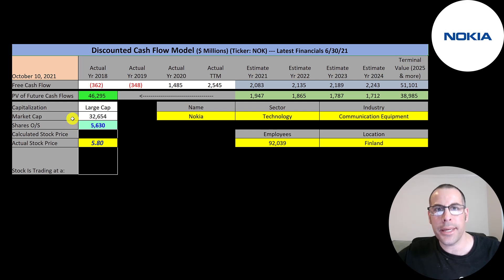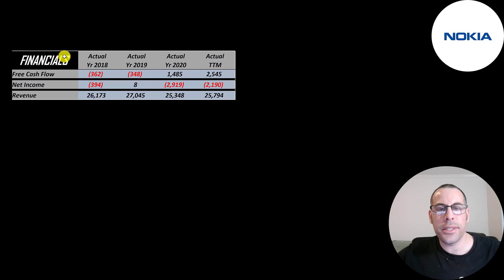This is a large-cap company — $33 billion market cap, trading at $5.80 a share with 5.6 billion shares outstanding. The way you value a company is you estimate the free cash flows into the future and then discount those numbers back to today's value. Free cash flow is cash flow from operations minus capital expenditures. They had negative free cash flow in 2018 and 2019, then the new CEO came and they had a positive $1.5 billion.